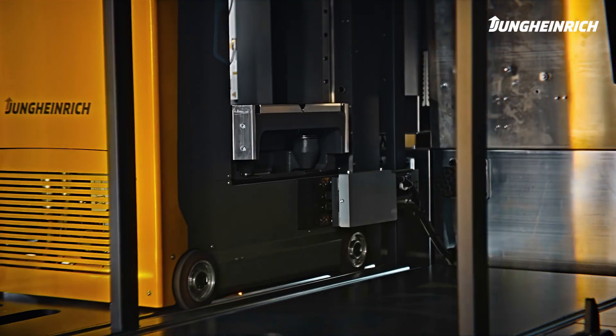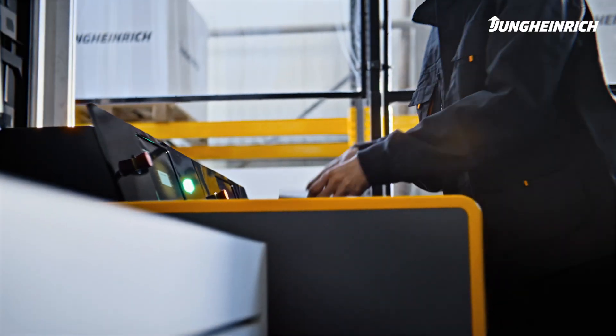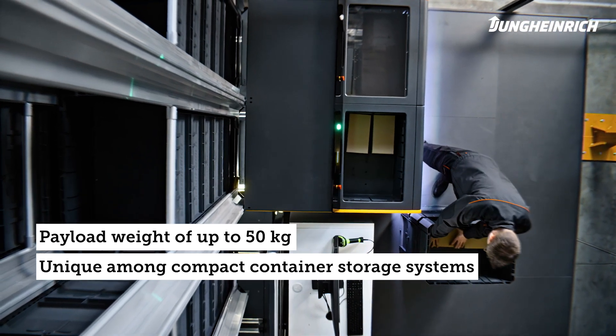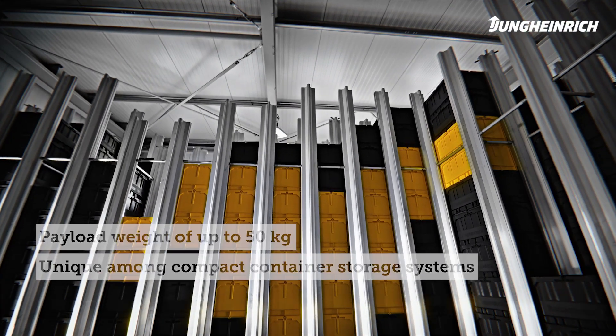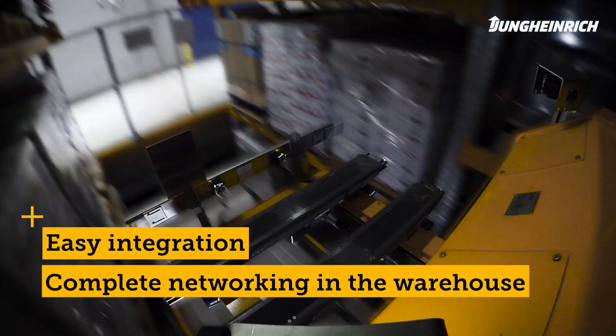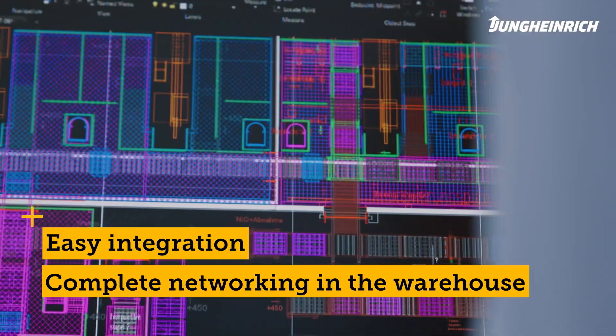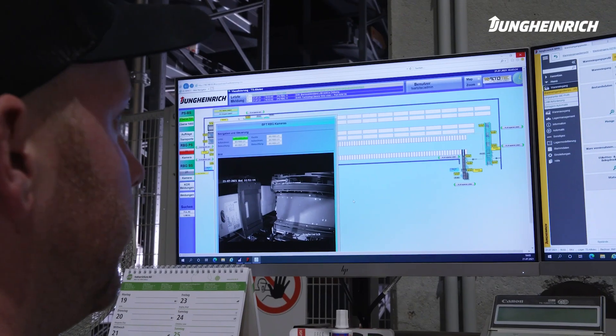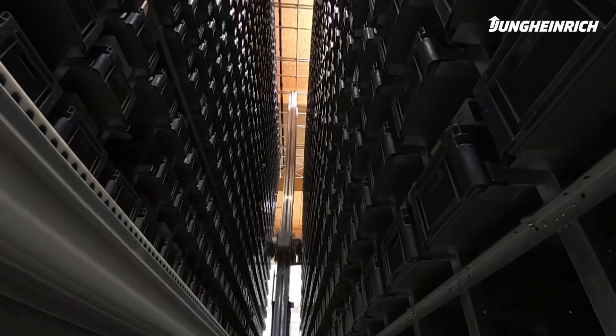Whether used as a standalone solution or integrated into a complex automated warehouse, the Power Cube offers speed, flexibility, and efficiency. We ensure complete digital networking in your warehouse with intelligent software and sophisticated hardware components, so all processes can be centrally monitored and efficiently controlled.